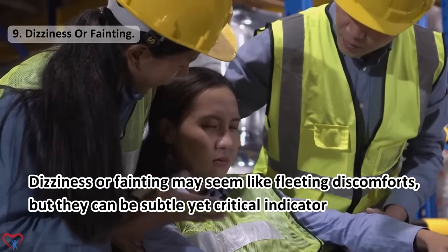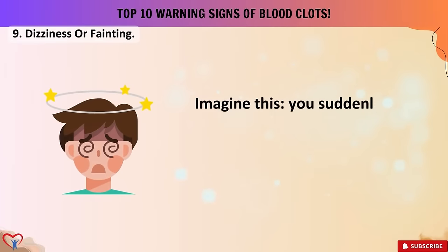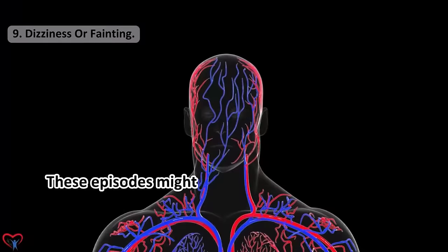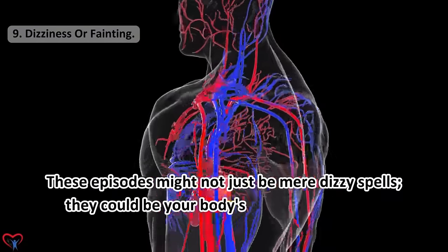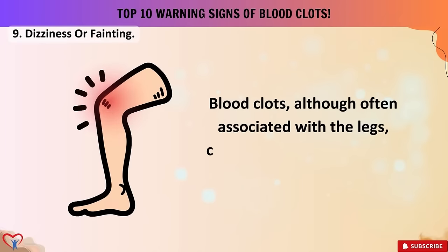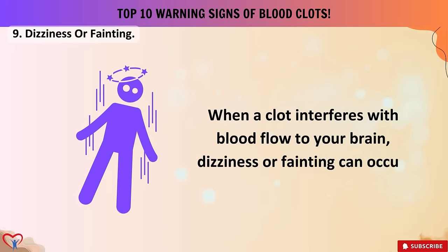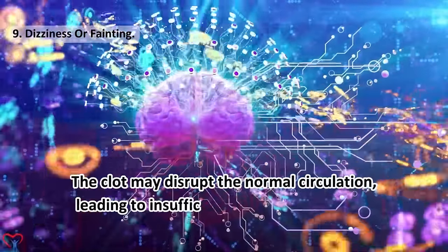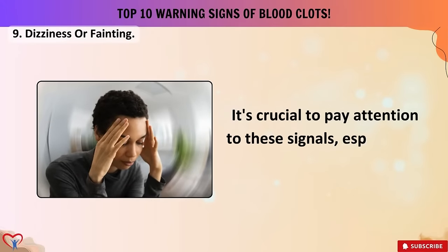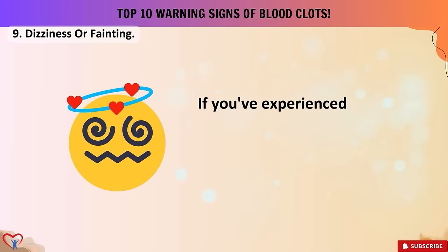Warning sign number 9: dizziness or fainting. Dizziness or fainting may seem like fleeting discomforts, but they can be subtle yet critical indicators of potential blood clots in your system. You might suddenly feel lightheaded, your surroundings spin, and in extreme cases you might even black out momentarily. Blood clots can form anywhere in your body — when a clot interferes with blood flow to your brain, dizziness or fainting can occur, as the clot may disrupt normal circulation leading to insufficient oxygen reaching the brain. It's crucial to pay attention to these signals, especially if they become recurrent; if you've experienced bouts of dizziness or fainting, it's time to consult with a healthcare professional.